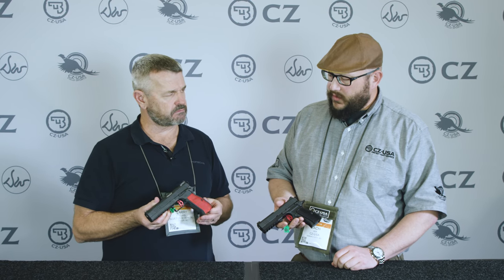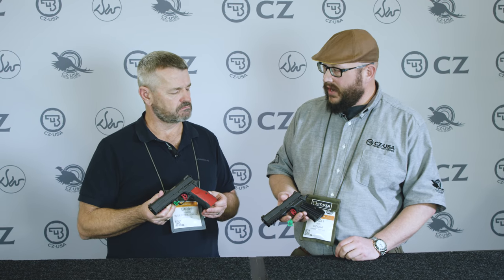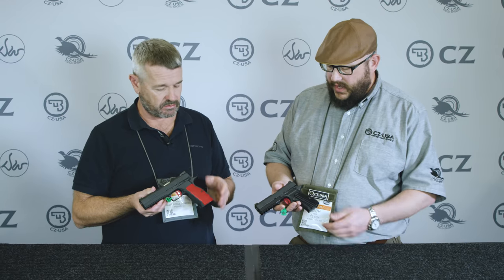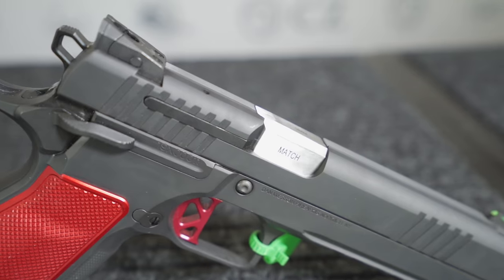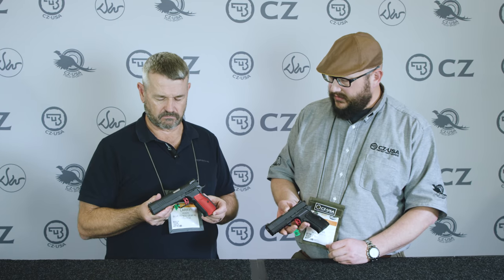We're ready for production — just getting all the parts rolling in, and as soon as we can start building them we'll start rolling them out. The hammer, trigger, strut, and all sorts of things are 1911-interchangeable. The safeties might be a little customized — it's got a different slide stop and some different systems to make it all work together.